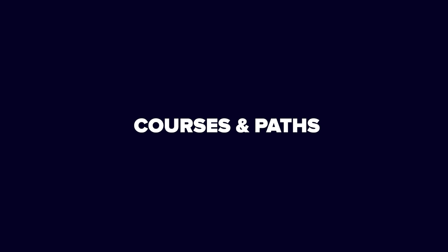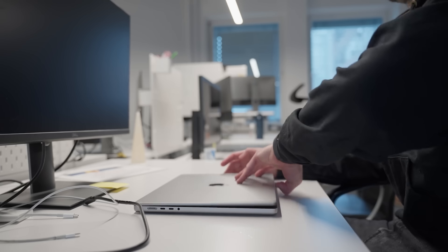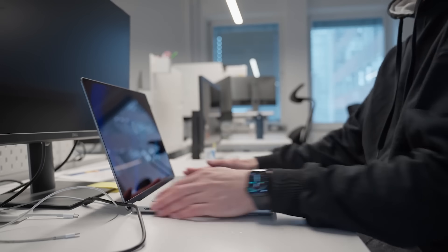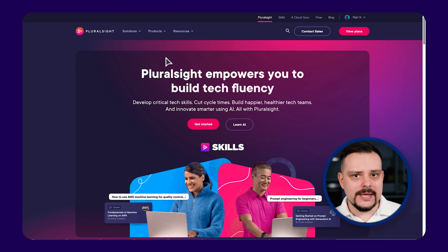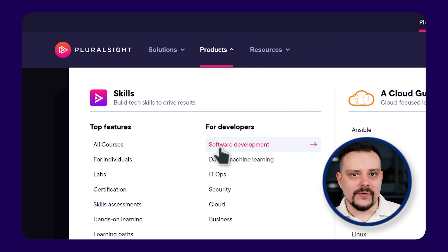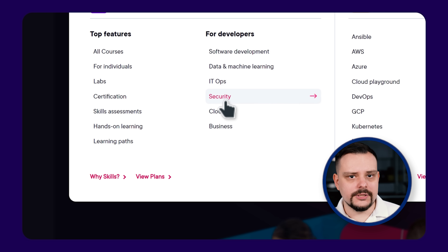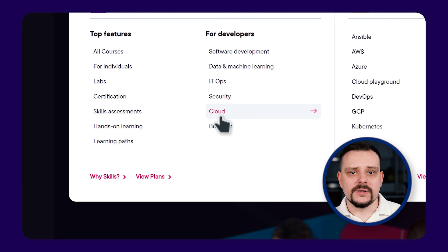So let's take a closer look at what kind of content Pluralsight offers — courses and paths. Currently, Pluralsight is one of the top players on the market when it comes to keeping things fresh. They are always updating their courses to make sure you are learning the latest and most relevant skills. Right now, they have got you covered with six categories: Software Development, Data and Machine Learning, IT Ops, Security, Cloud and Business Professional.